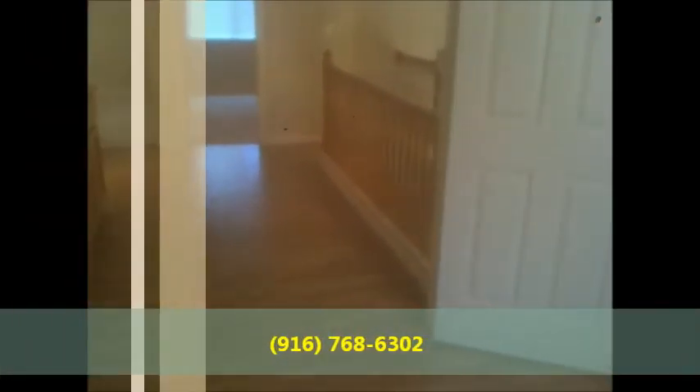This is a three-bedroom, three-bath home. And here's the master — it's got a view of the front yard, and it's got a shower-tub combo in here. The bathroom also has a walk-in closet. If you have any questions about this home, give me a call. My name's Brian, and my number is 916-768-6302. I can answer any questions you might have.